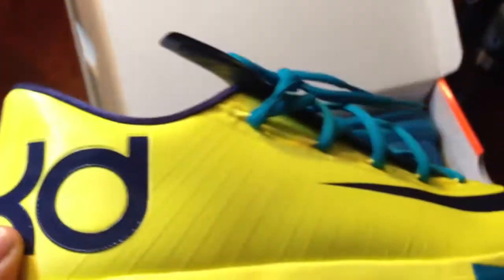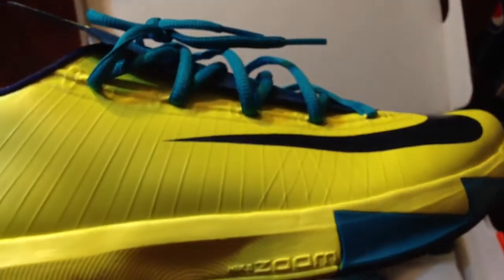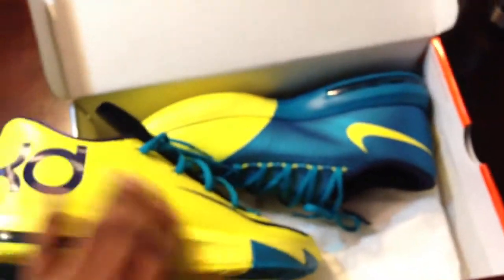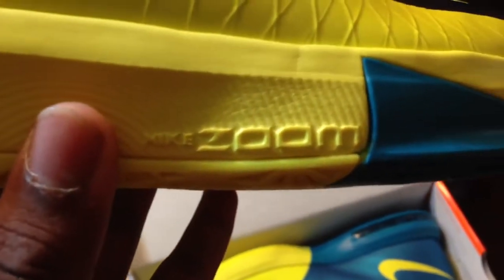You have a textured Midnight Navy Blue KD logo. It's basically an all-yellow shoe on this side with a flywire and a big Nike swoosh. You have hints of this bluish green, and you can see the Nike Zoom right there.